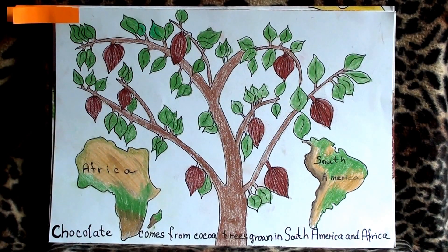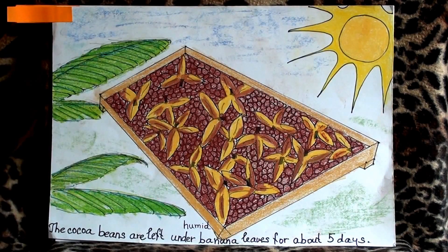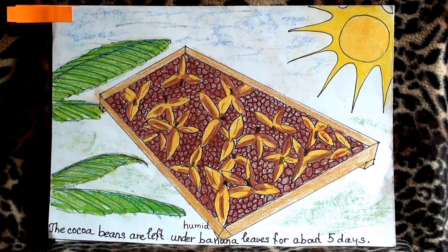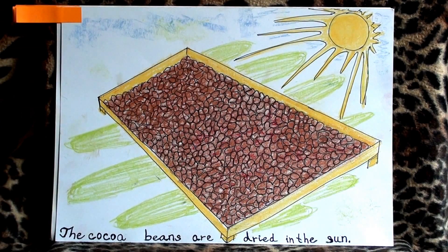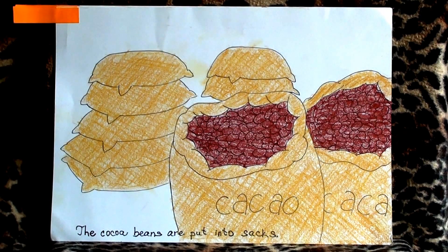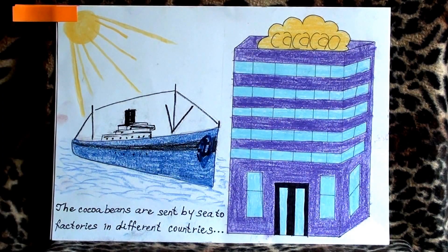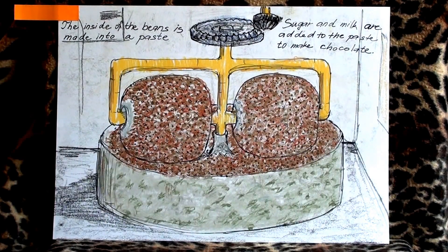Chocolate comes from cocoa trees grown in South America and Africa. The ripe cocoa pods are picked and cocoa beans are taken out of the pods. The cocoa beans are dried in the sun and put into sacks. The cocoa beans are sent by sea to factories in different countries where they are cleaned and roasted. The inside of the beans is made into a paste.